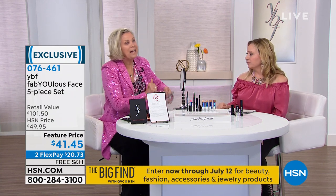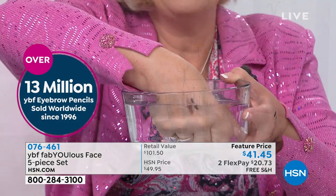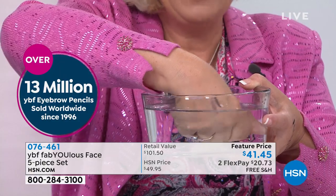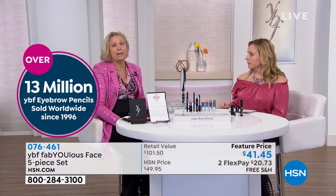The eyebrow pencil changes color depending on the pressure you apply. And you're going to love the eyeliner and eyeshadow in this kit — it's a gel formula eyeliner and eyeshadow that goes on and stays on and will never run, never look crepey, never migrate around your lids and underneath your eyes.